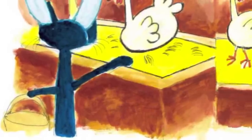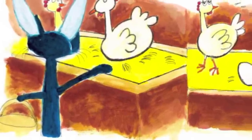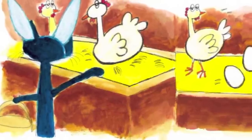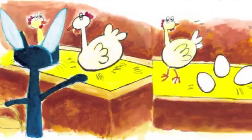Happy Easter, Chickens! Do you have any eggs today? Pete asked. I'm helping the Easter Bunny. Sure, Pete! We have lots of eggs! The chicken said, we are happy to help!